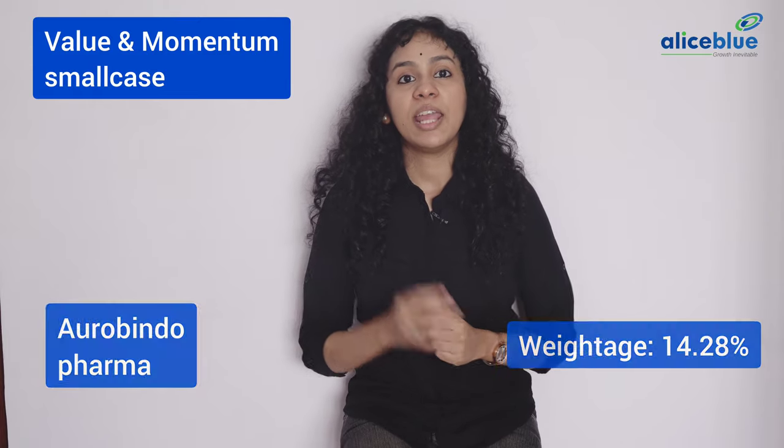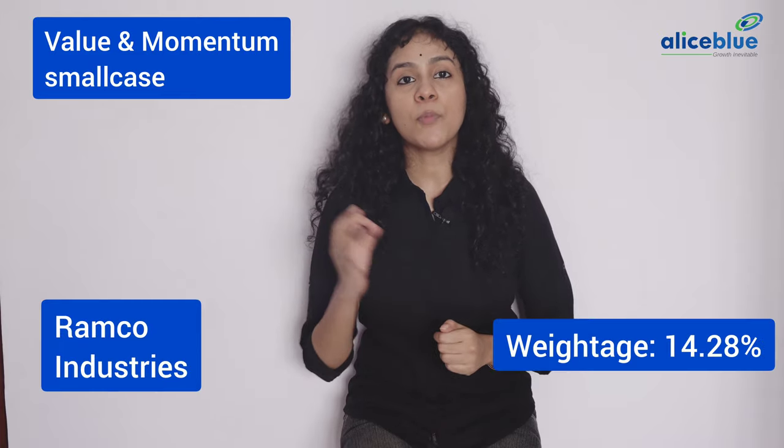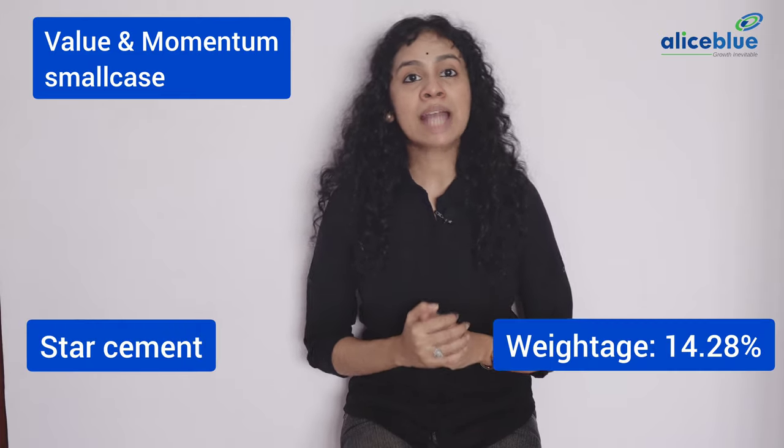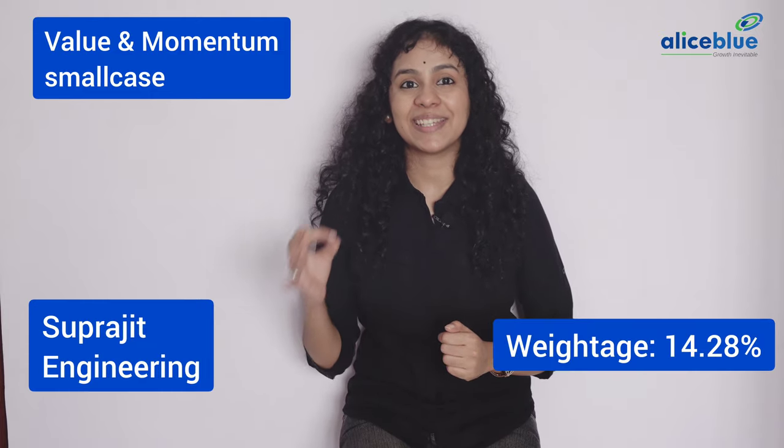Aurobindo Pharma Limited, FDC Limited, Deepak Nitrite Limited, Ramco Industries Limited, Star Cement Limited, Reddington India Limited, Suprajit Engineering Limited.